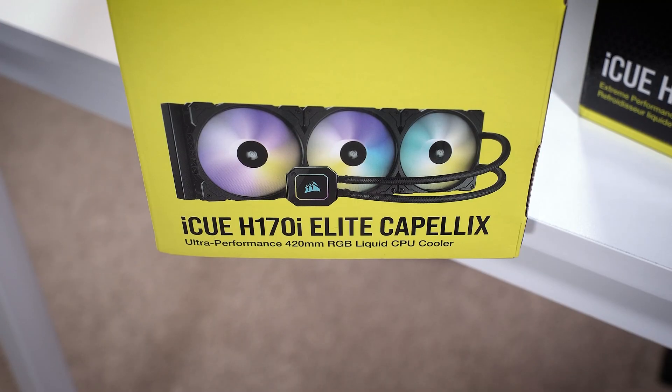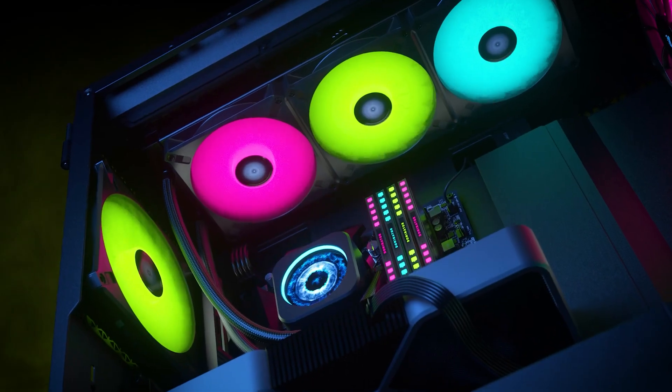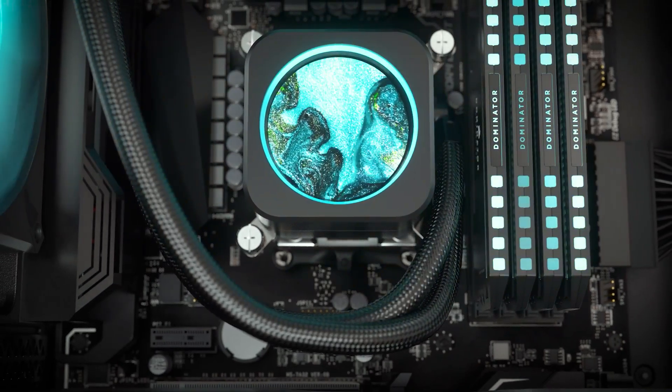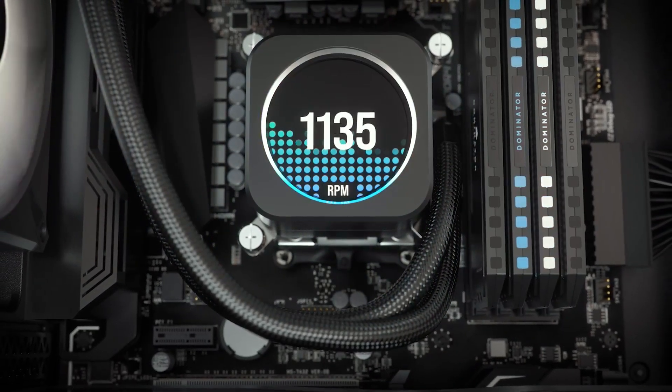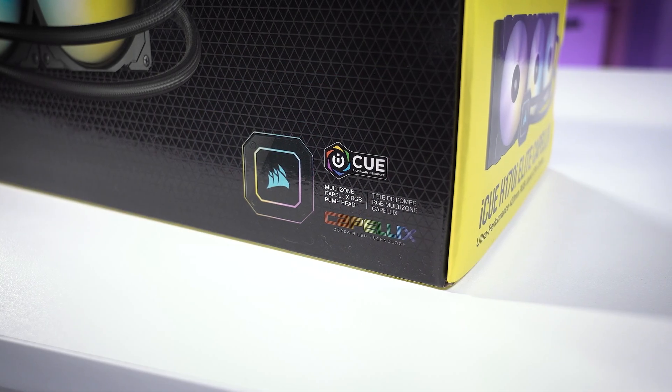The price aspect should be fairly obvious — more materials involved in construction, new stamping processes, costlier packaging and shipping solutions, it all adds up. But if you can make it work, these larger liquid coolers pack one heck of a punch. If they didn't, why would Corsair sell them?